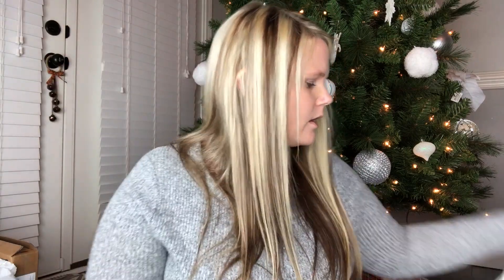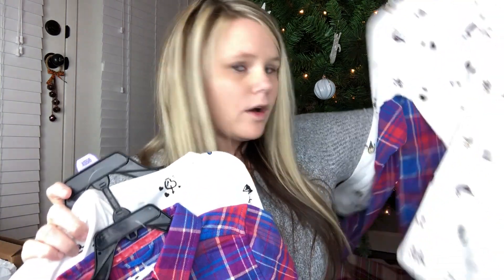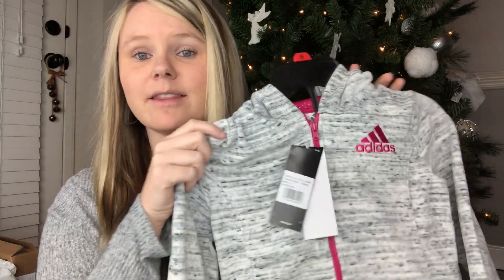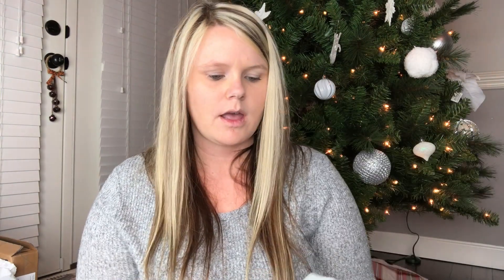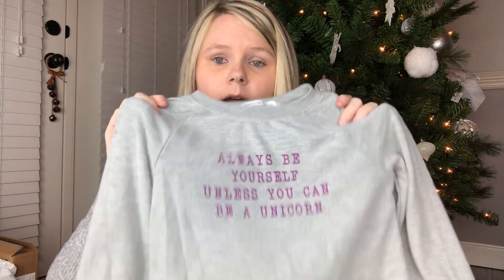I got Aubrey this blue Puma jacket she loves — picked it up at Costco. I also got them both from Costco a set with a shirt and a plaid button-up shirt. Aubrey said 'We can't wear that on the same day' — she does not want to be matching! I got Ansley this little two-piece Adidas outfit from Costco too — Costco had so much good stuff. I got some cheer shorts for Aubrey and Ansley a sweater that says 'Always Be Yourself Unless You Can Be a Unicorn' — really comfortable.